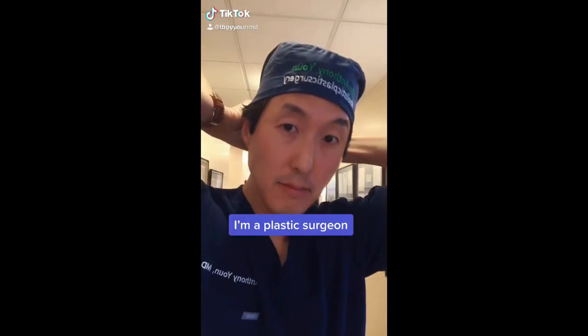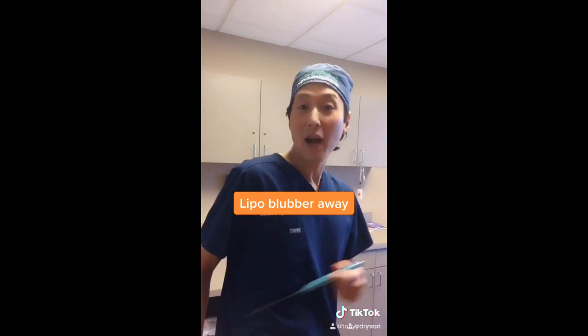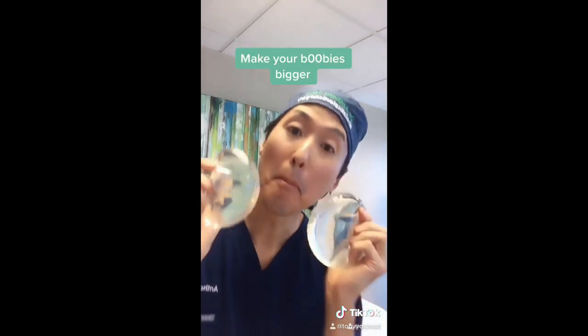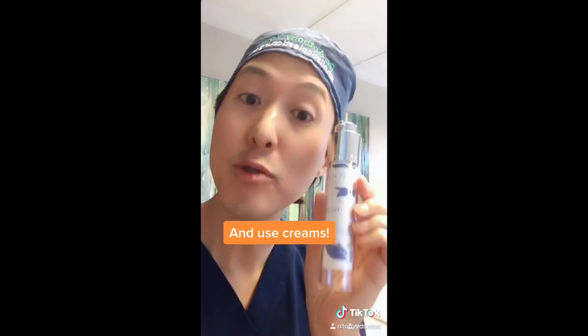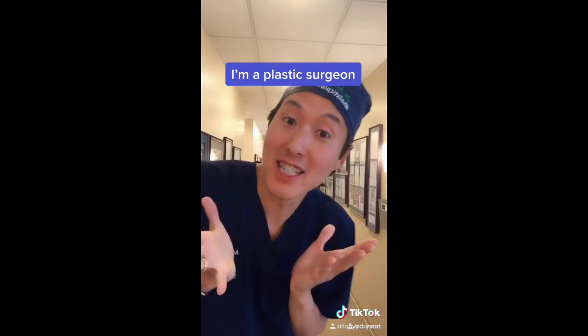I'm a surgeon — lipo blubber away, make your boobies bigger, inject your lips larger and use creams. I'm a surgeon. This video is a classic case of sometimes the idea being much better than the execution.